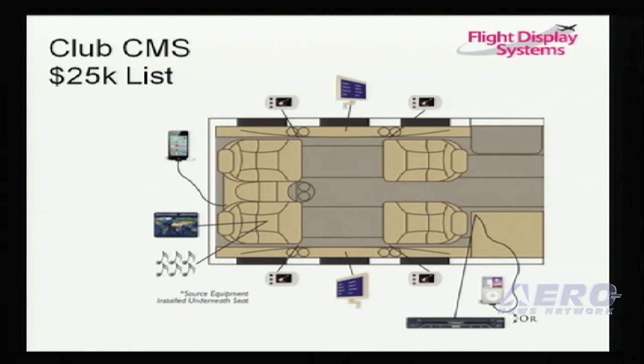We have a new Club CMS system with a list price of $25K for a complete package. This system includes a moving map with a worldwide database, two 7-inch displays on arms, four OLED switch panels that control up to 12 audio sources, a plug-in for a headphone jack and volume control, and the option of a DVD player and iPod cable adapter. A great package price, and it's also expandable.